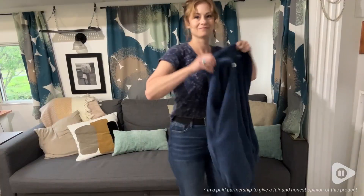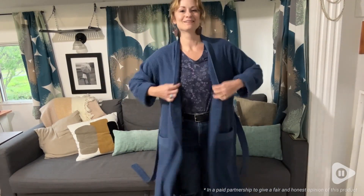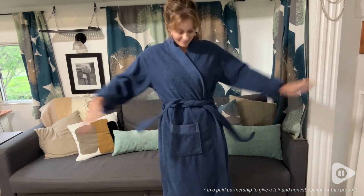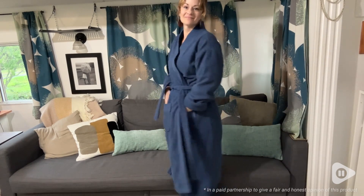I got a size small. I'm 5'4", 135 pounds, and wear anywhere between a size two or six dress, depending on the brand. This fits me really well. It's a little oversized, so it's very comfortable and just cozy.